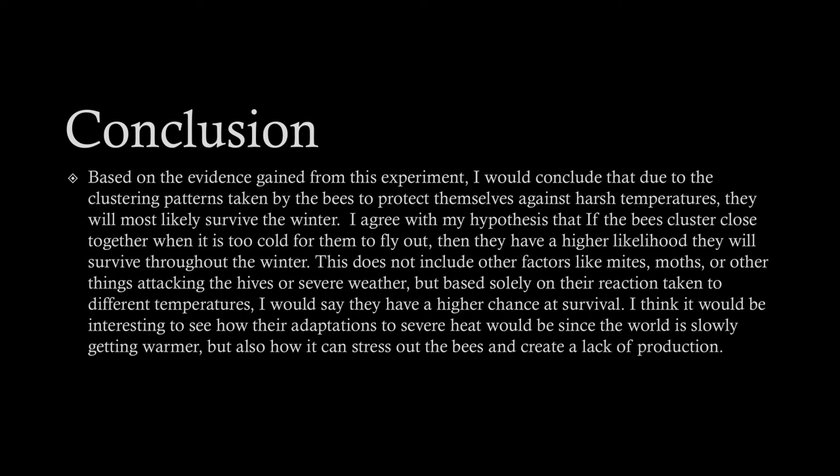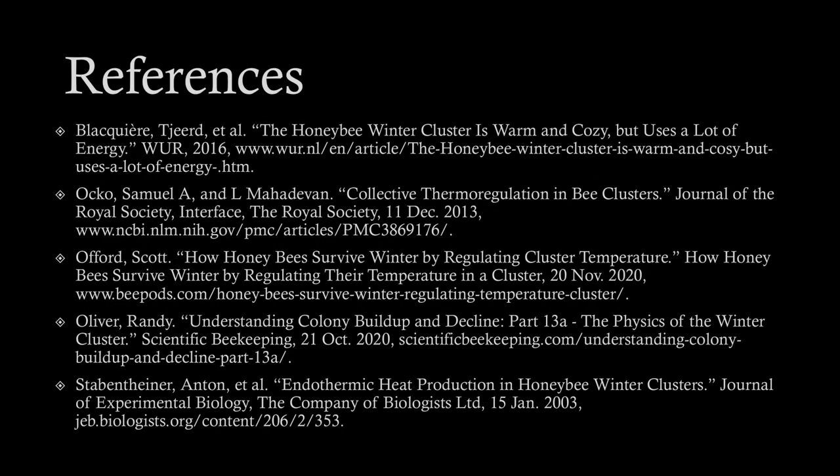I think it would be interesting to see how their adaptations to severe heat would be, since the world is slowly getting warmer, and also how that can stress out the bees and create a lack of production. Here are all my references.